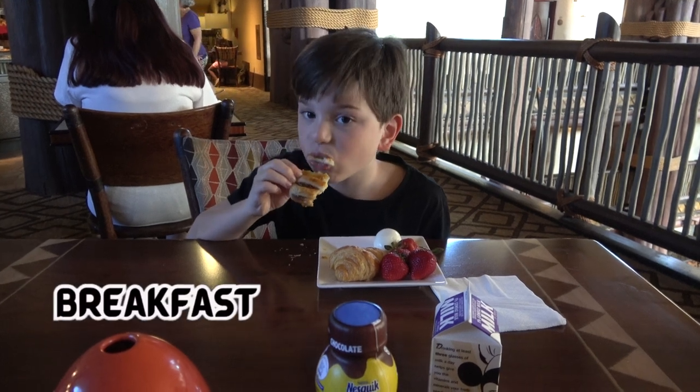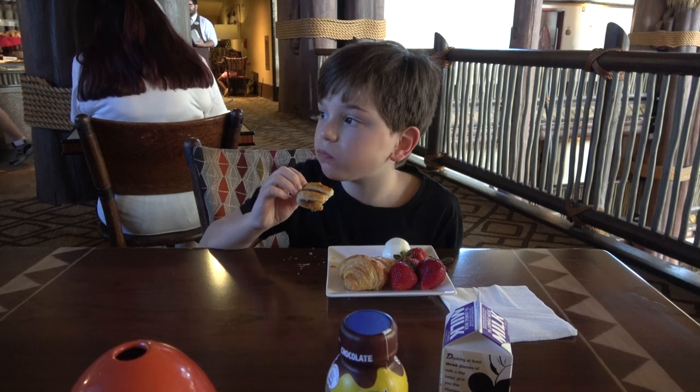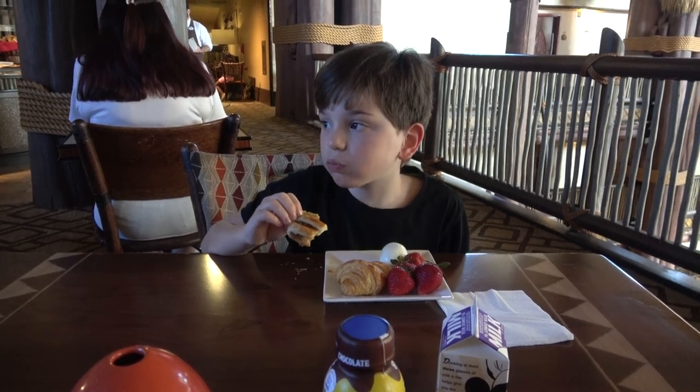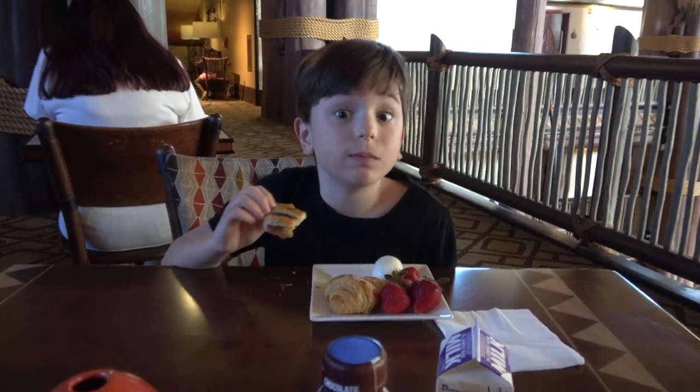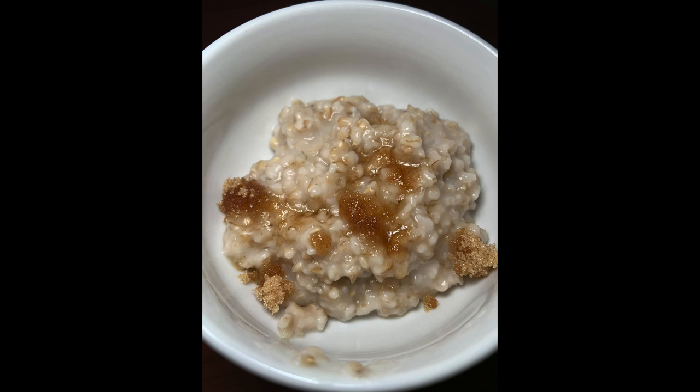Here's where club level really adds the value. This would be a morning engagement in the lounge where we're essentially able to have a full meal before we head out to the park, with all the breakfast offerings available.